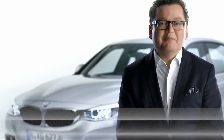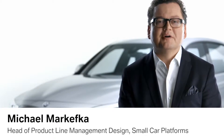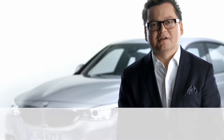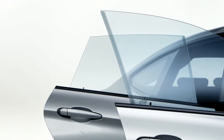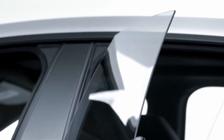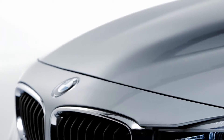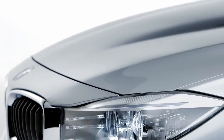The new BMW 3 Series Gran Turismo is an entirely new character for the BMW 3 Series model family. Four frameless doors create the feeling of barrier-free space. The hood is softly contoured. Distinctive lines emerge from the kidney grille and extend across the hood to the roof pillars. They symbolize the airflow to the engine.